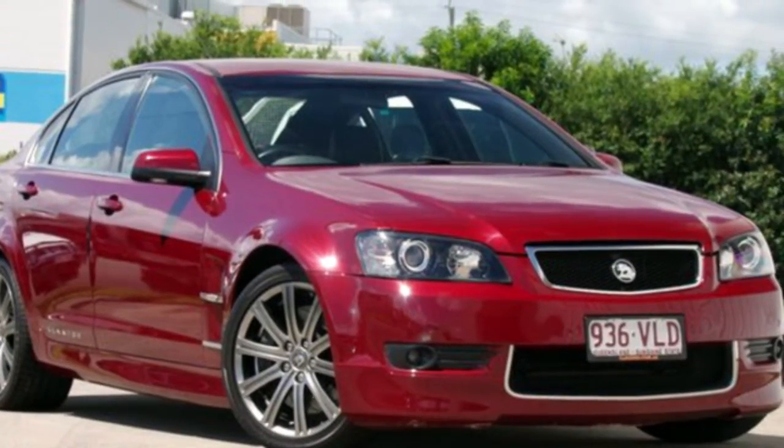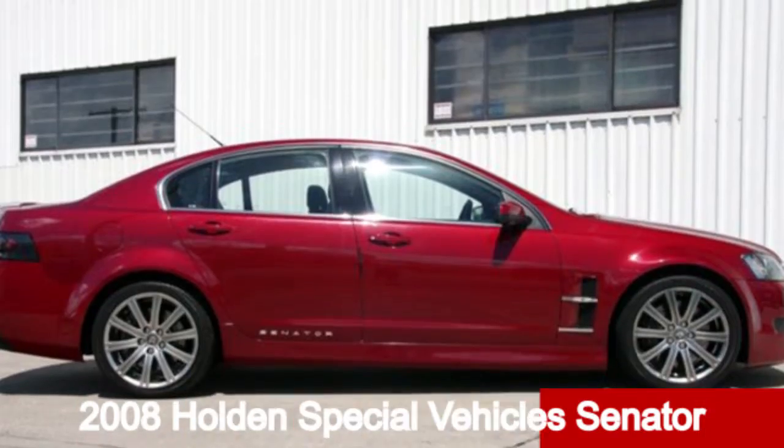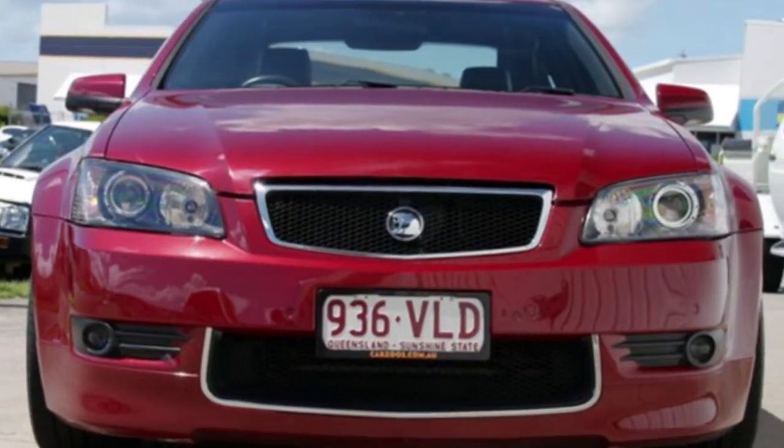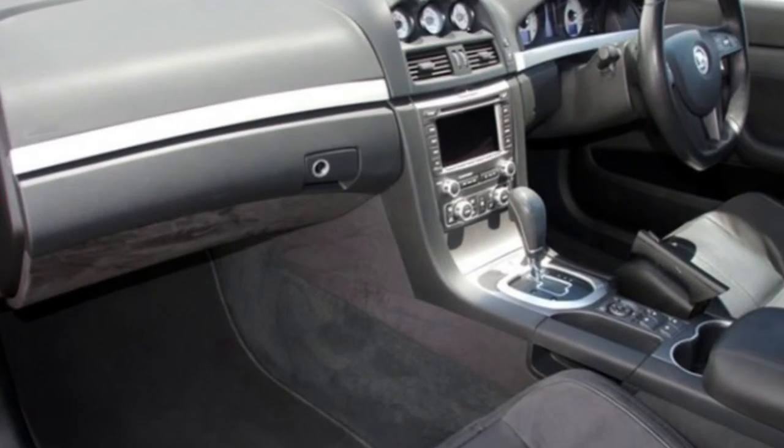Imagine yourself in this 2008 Holden Senator. This Senator has a reliable engine and a smooth shifting automatic transmission. The attractive red exterior is complemented by its stylish interior.